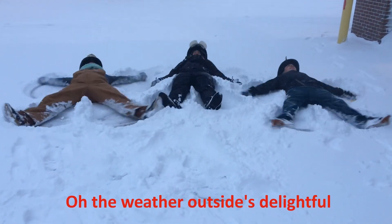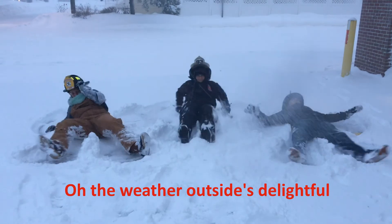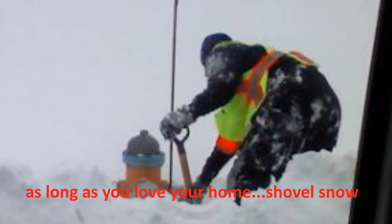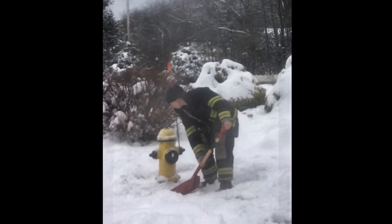Oh, the weather outside's delightful, but a fire can be so frightful. As long as you love your home, shovel snow, shovel snow, shovel snow.